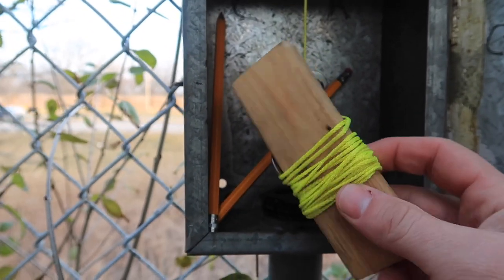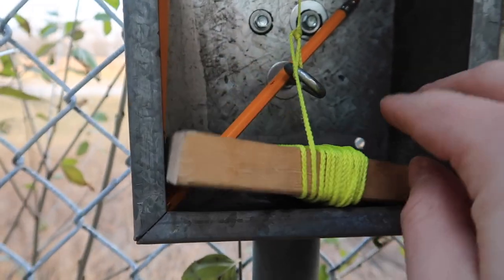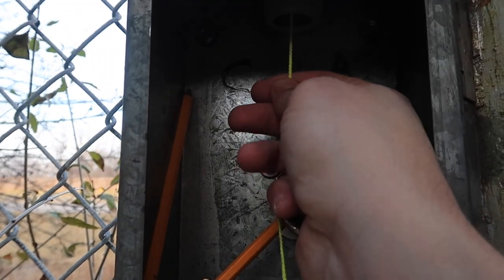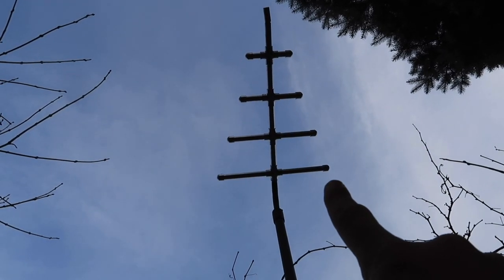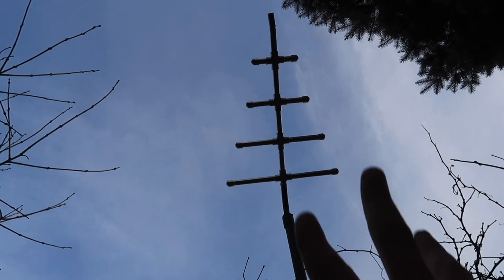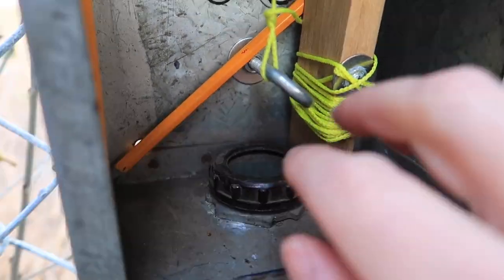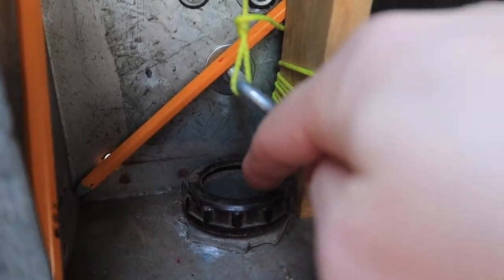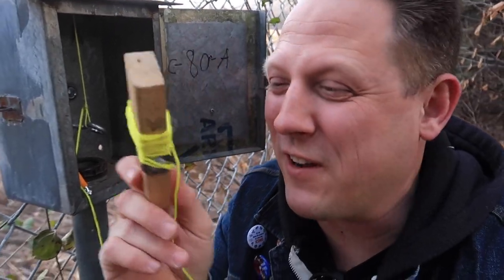We got a little wood block and a string. The string goes up, and when I looked up — check out what's on the top. There's an antenna up there! That is funny. There's also a hole down here. So the question is, is the geocache down there or is the geocache up there? It's like a kite but I'm really confused on how and where to use this.